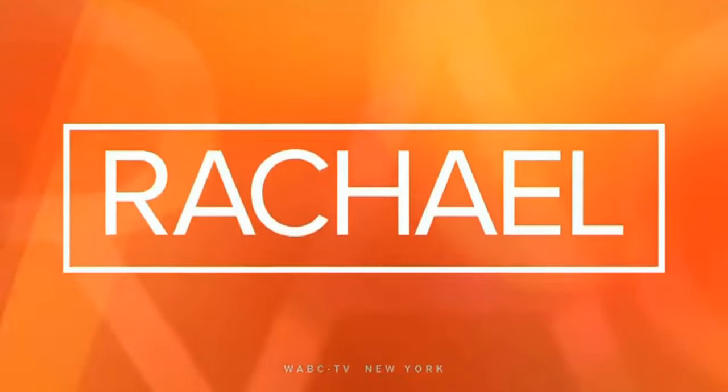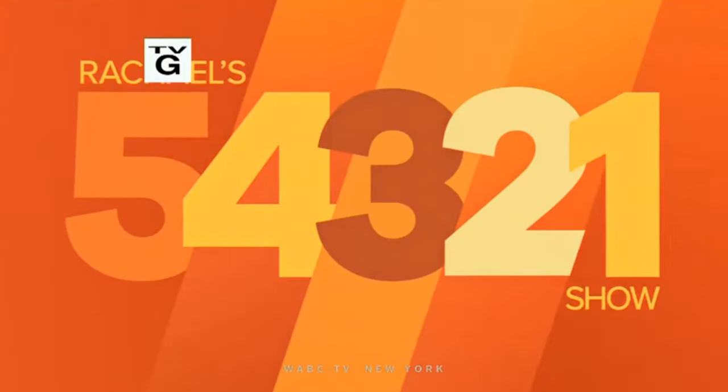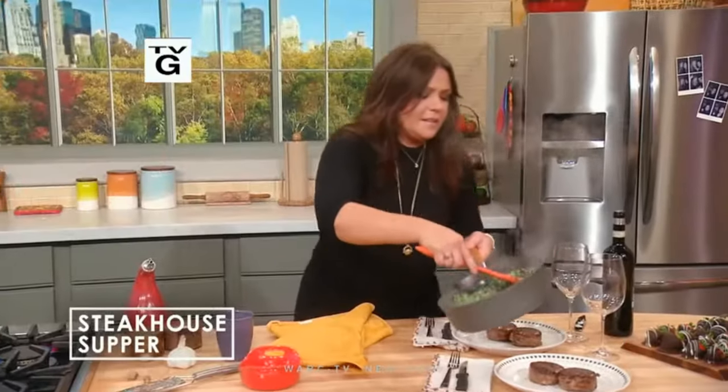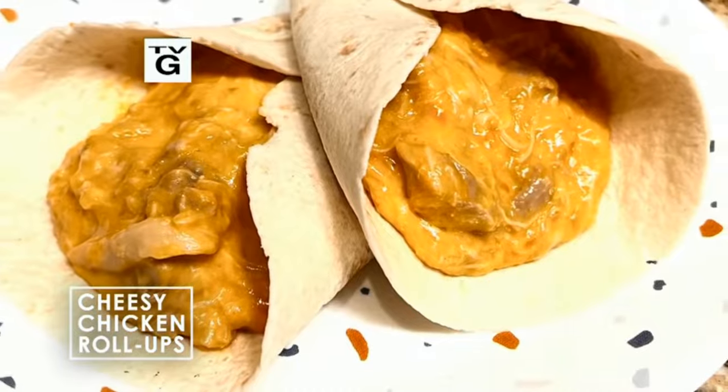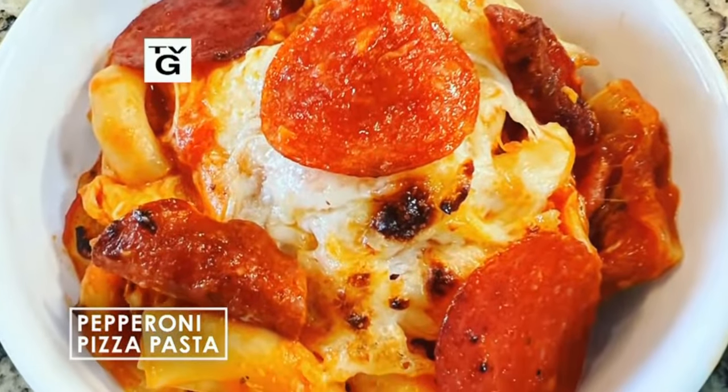Today on Rachael Ray, our 5-4-3-2-1 show begins with a five-ingredient steakhouse supper. Then, not one but two five-ingredient Instant Pot meals.